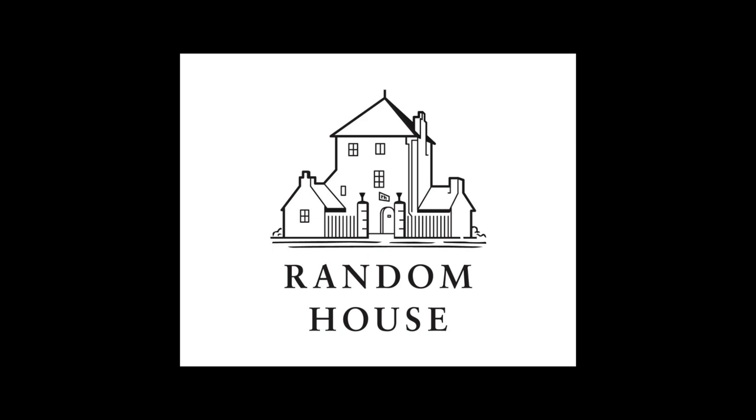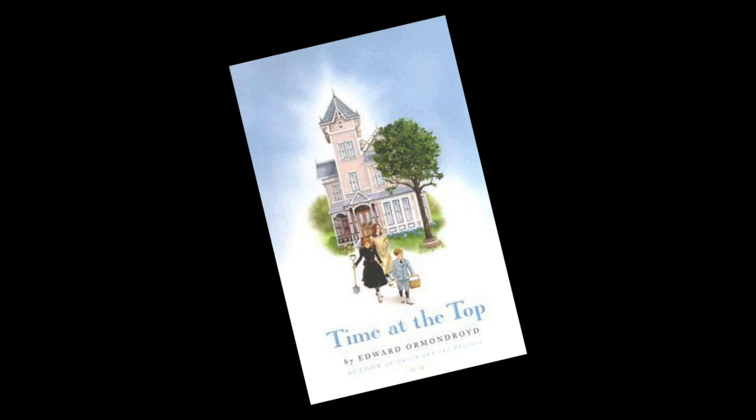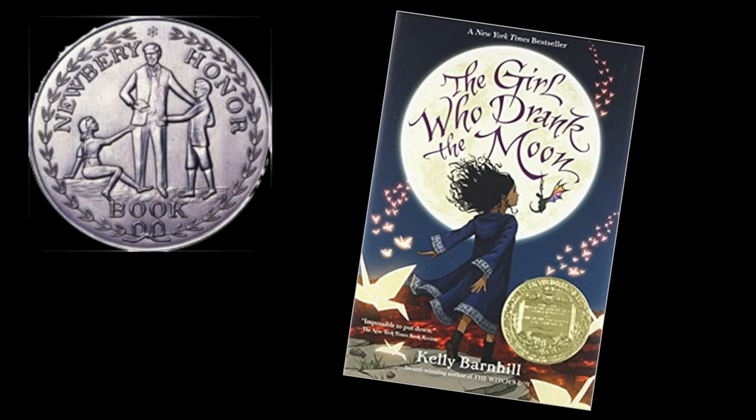So if you like this book, you may like other Ruth Chew witch books, although they all do seem to follow a similar formula. Or the magical but similarly dated Time at the Top and All in Good Time by Edward Ormondroyd. Or if you're looking for a more modern witch book, try the 2017 Newbery Medal winner The Girl Who Drank the Moon by Kelly Barnhill.